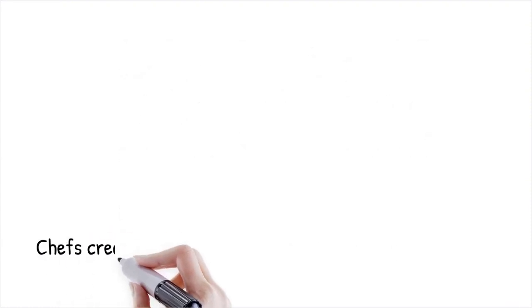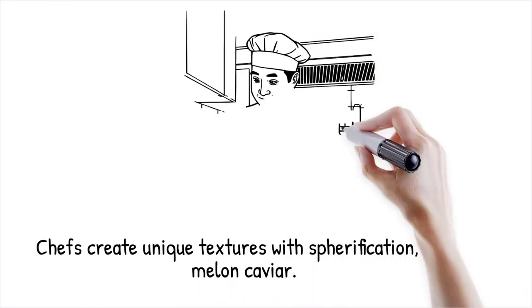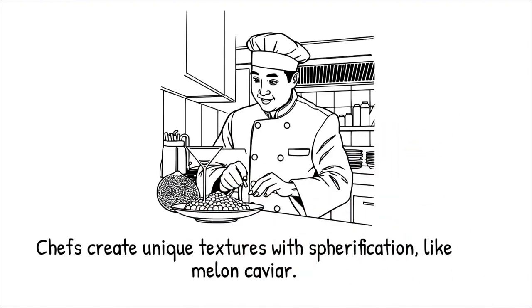Chefs use spherification to create melon caviar, cocktail spheres, or olive juice pearls, elevating dishes with unique textures. It's like blowing soap bubbles that hold liquid inside but pop easily when touched.